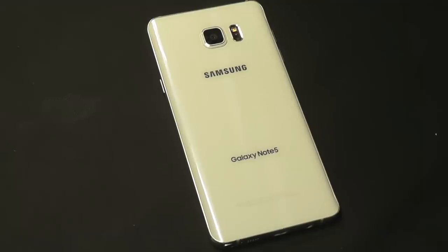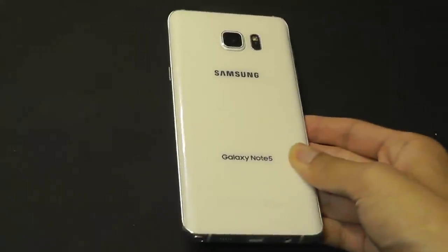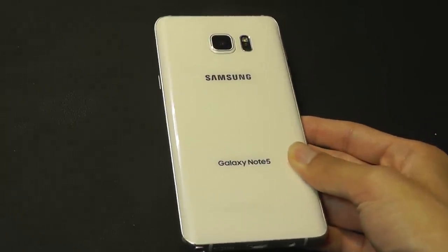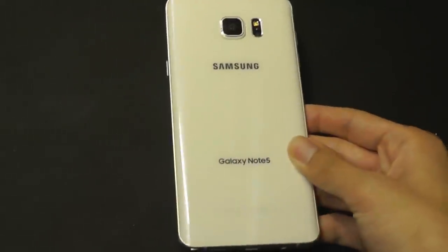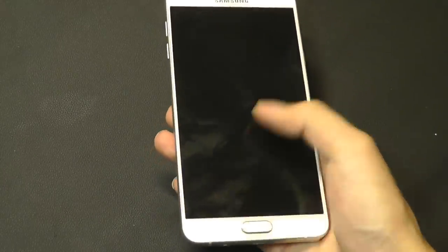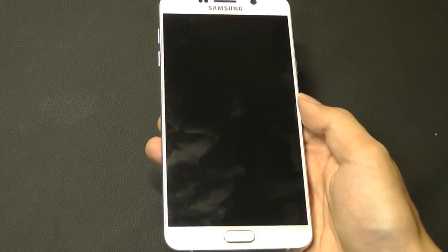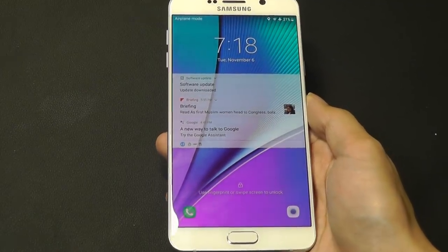In that sense, the design really isn't as outdated as you'd think for a phone that's over 3 years old, because it's pretty much just one step down from the latest Galaxy Notes in terms of design evolution. In terms of hardware, we do have an older 16 by 9 aspect ratio display, so it's not quite as tall as newer phones.